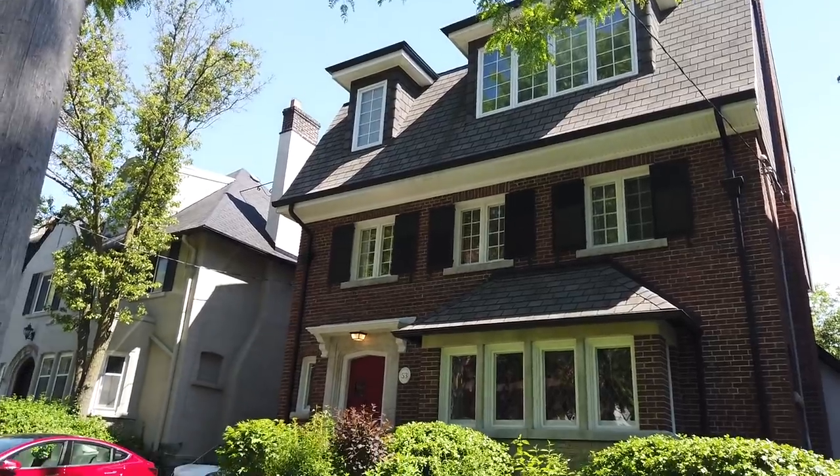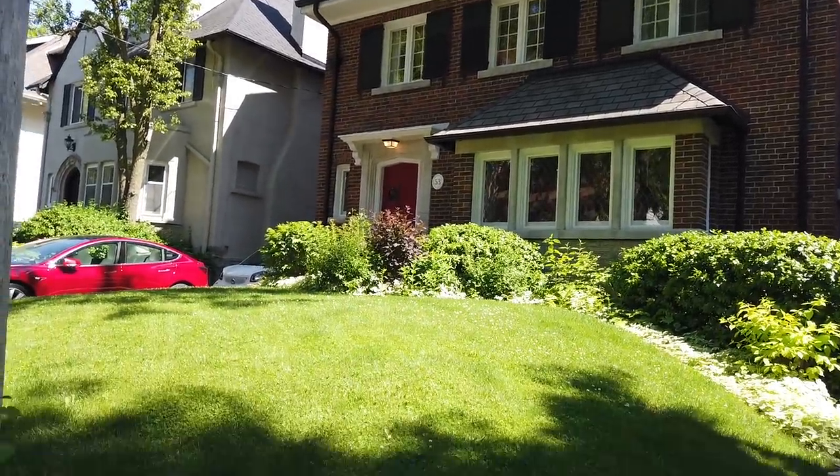Today we're moving on to the juicy, tasty part of the project in our Midtown Reno Reveals. It is the heart, the hub, the center of action and where it all happens, my friends — it is the dining room and kitchen.